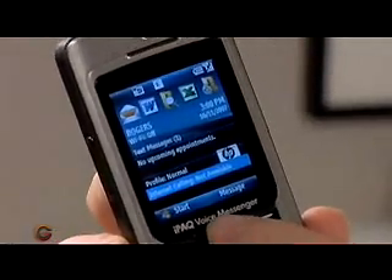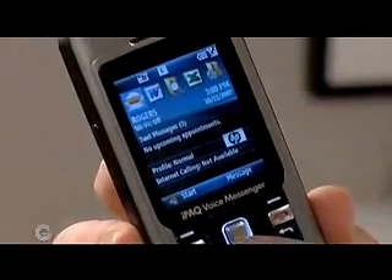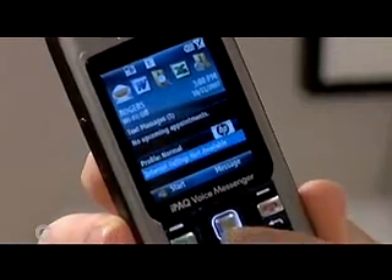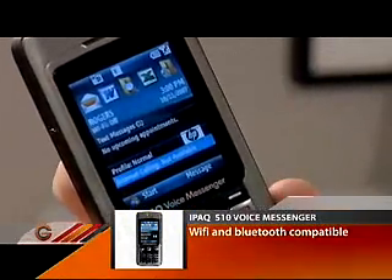If you take a look at the screen here, it's a full computer interface. You can see right off the top I've got a number of applications that I can quick-start. It tells me whether I have text messages, whether or not I have internet calling available. This phone is actually equipped with Wi-Fi — that's the wireless network you might have in your office, cafeteria, or home. You have the ability to use a VoIP-enabled phone using the Wi-Fi network instead of your cell minutes when you get into your house, which is pretty cool.